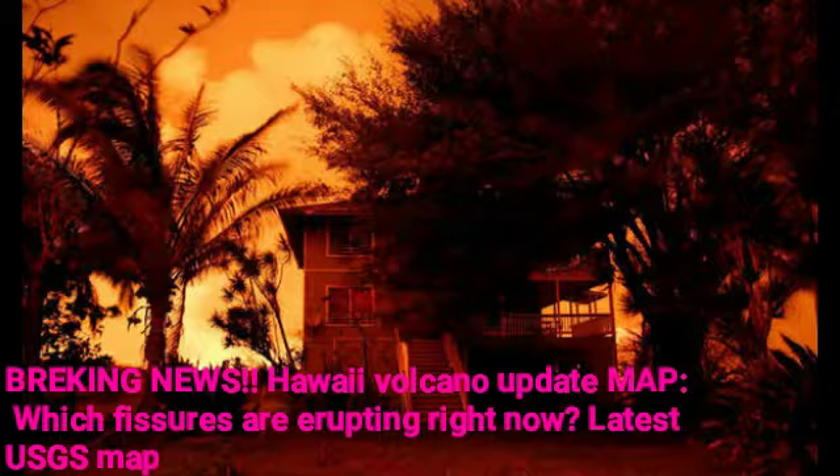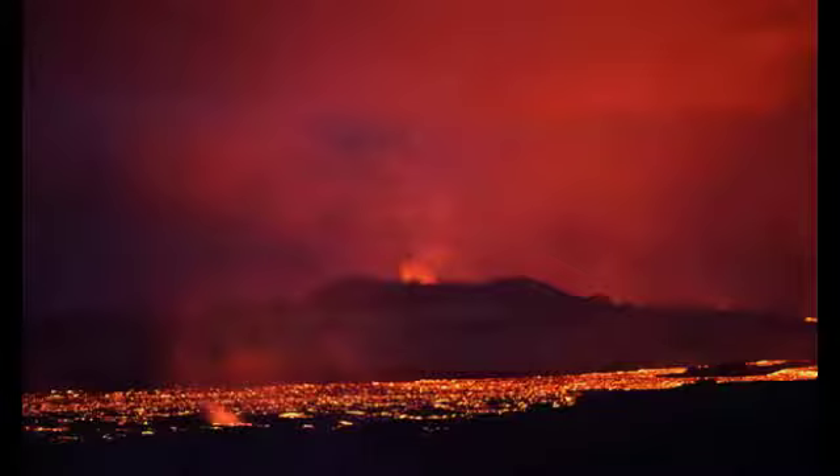Almost one mile of new land has been created by lava flows to Kapoho Bay, where lava descending and crashing into the sea has caused explosions and huge plumes of rising deadly laze. Properties and vacation land have all been destroyed, while only a few properties remain standing in Kapoho. More than 600 homes have been lost to lava since eruptions began on May 3.